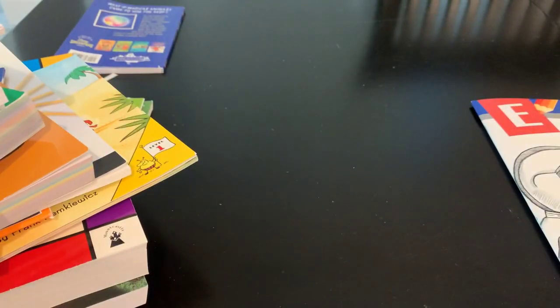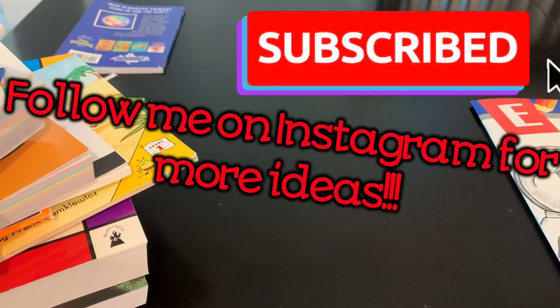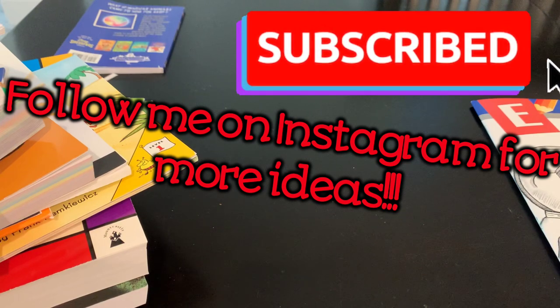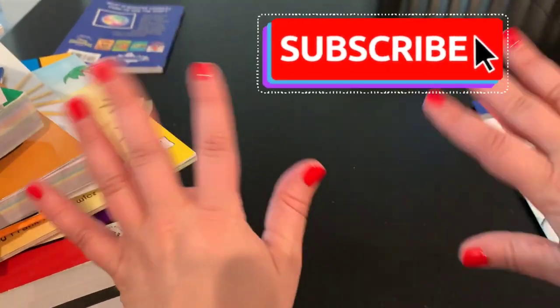That's all of my curriculum picks for my core subjects for kindergarten and third grade. I will be doing another video on our family subjects and how I'll be incorporating those into our homeschool. Thank you so much for watching and I will see you in the next video.